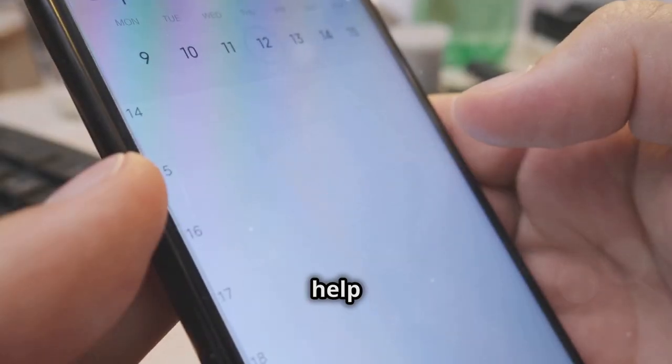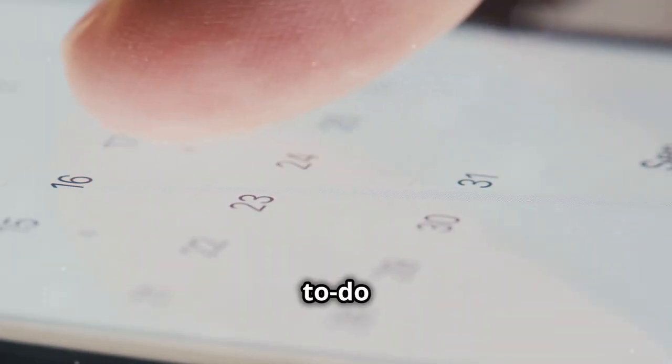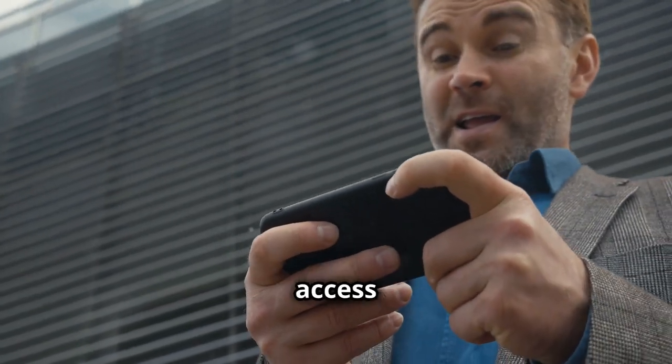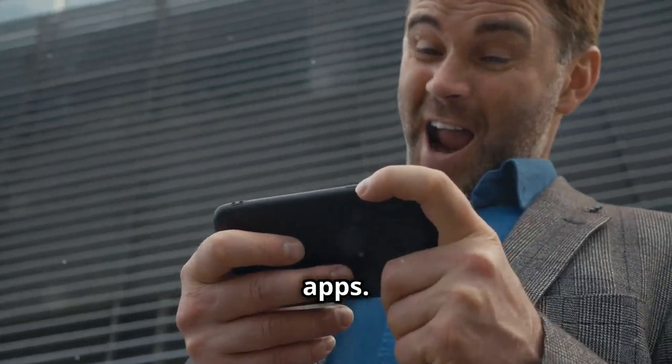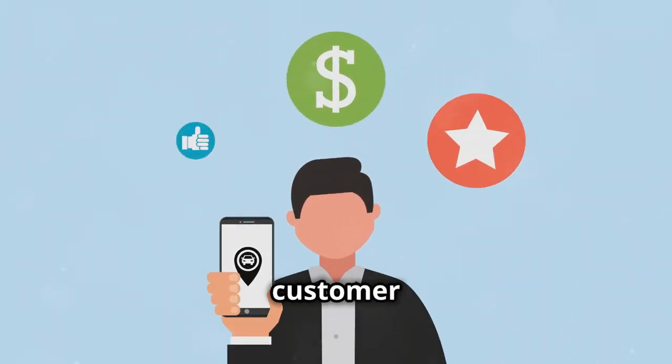Smartphones also help you manage your time. You can schedule meetings, set reminders, and create to-do lists, keeping you on track and productive. Plus, smartphones give you access to a world of business apps that can help you with everything from marketing to customer service.